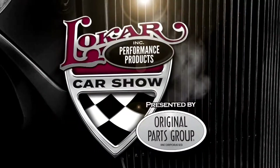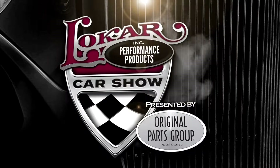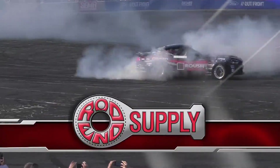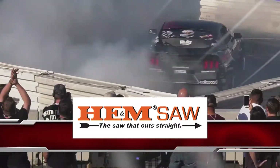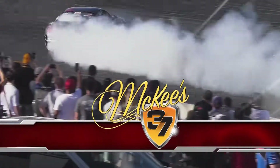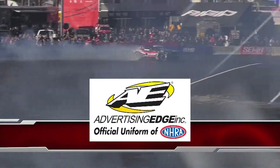We'll be right back with more amazing cars on the Low Car Car Show presented by Original Parts Group — brought to you by Rod and Supply, H&M Saw, McKees 37 complete auto and RV care, and Advertising Edge, the official uniform of the NHRA.